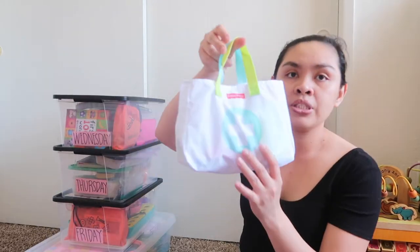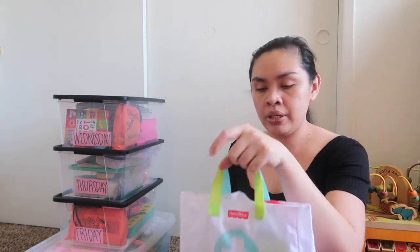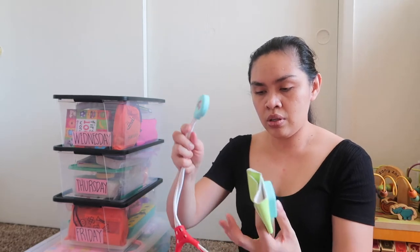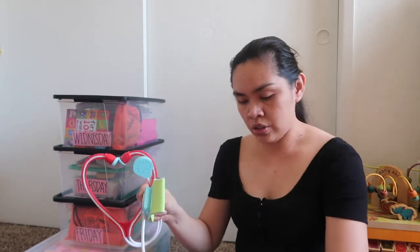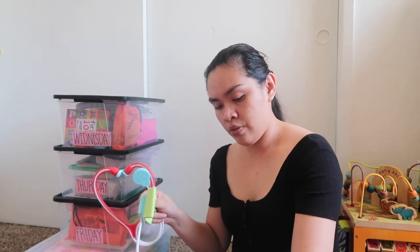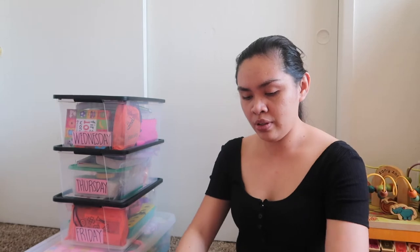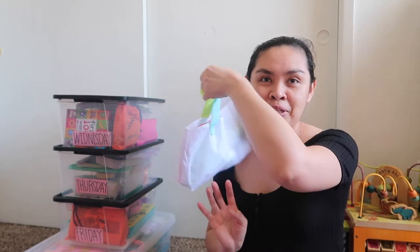And then we have pretend play — a doctor kit. Each bin has books and pretend play. This Tuesday we have a doctor pretend play: it comes with a stethoscope, blood pressure cuff, thermometer for the ear, and a syringe. It's kind of cute — maybe she wants to be a doctor in the future! Got it from Amazon.